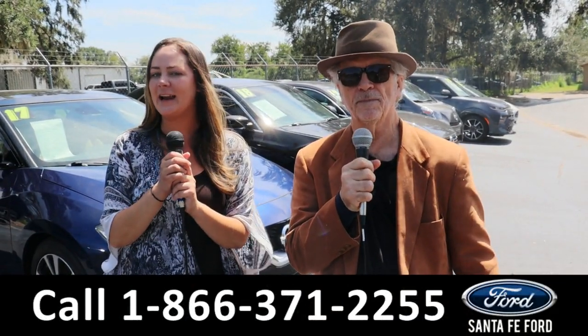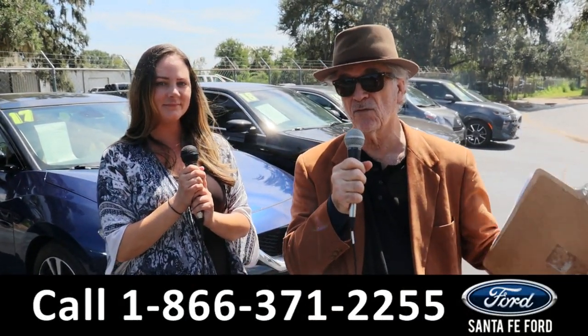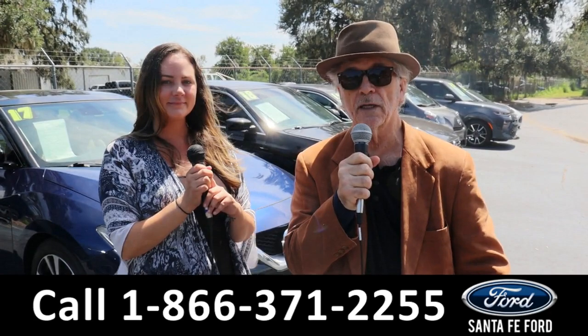Hey, this is Randy and I'm Kat at the Used Car Supercenter. That's right, we've got used cars, trucks, vans, SUVs, and new Fords. Stay tuned — Kat's gonna give us a look at one of them right now.